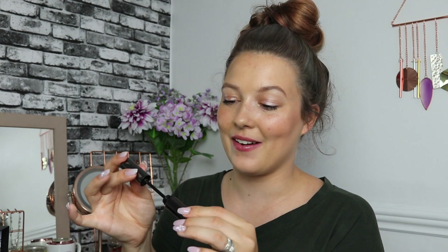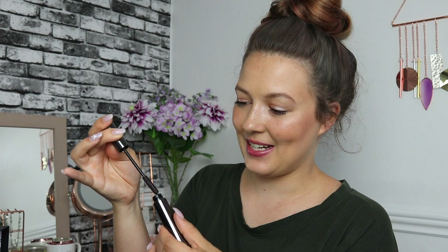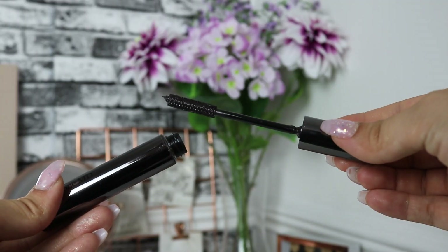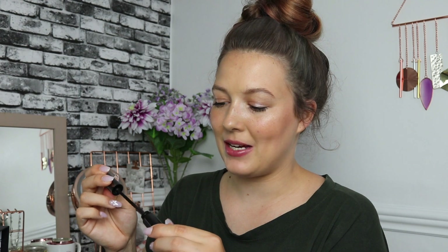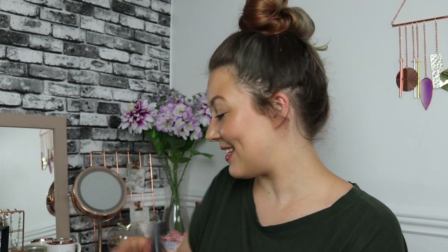We also have a Perricone MD product — this is their No Makeup Mascara. It looks really quite fascinating; it's such a unique wand, like I've never seen a wand like it. I'm very excited to see how it applies and what 'no makeup mascara' actually means — does it make your lashes look really natural, or will you still get that pop? The retail value of this is £25, so you can see how the value of this box just keeps stacking up.